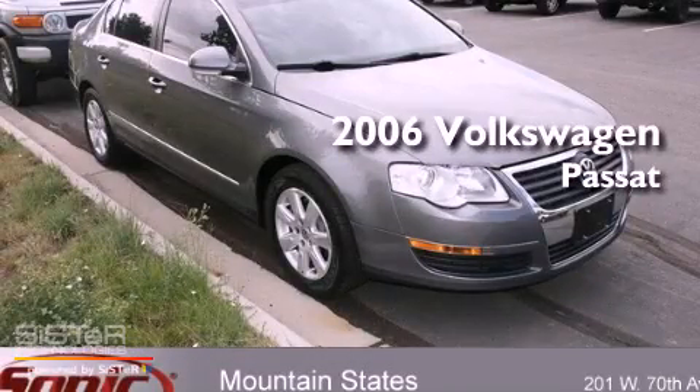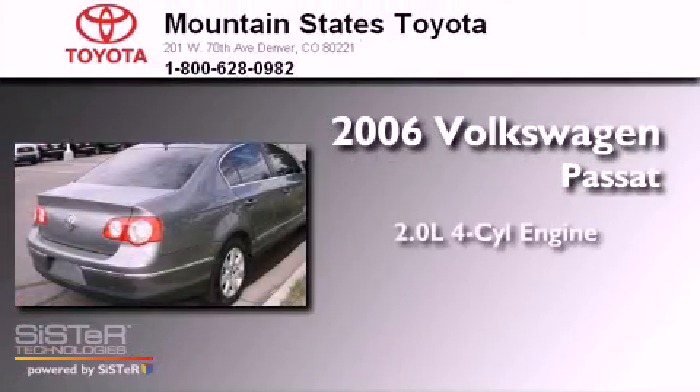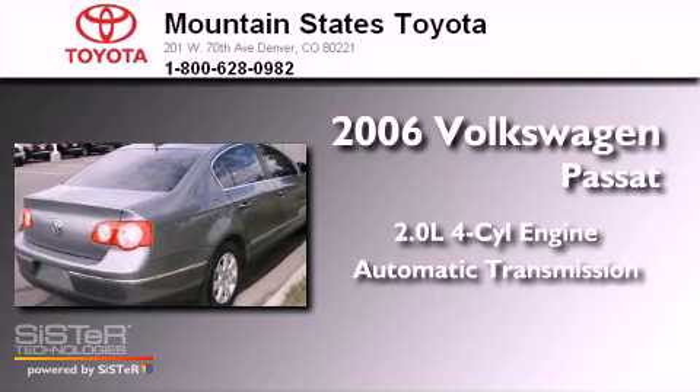This is a 2006 Volkswagen Passat. It has a 2.0-liter four-cylinder engine and an automatic transmission.